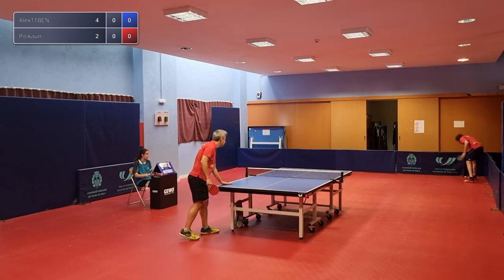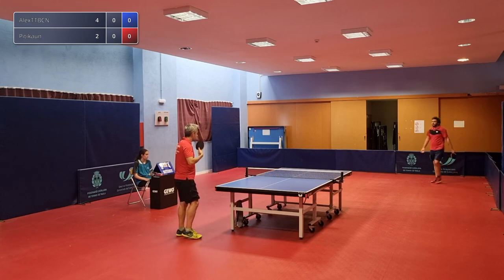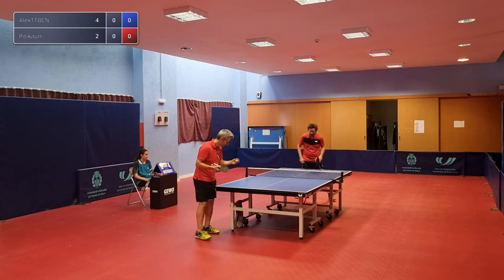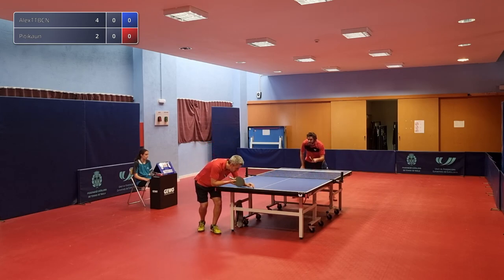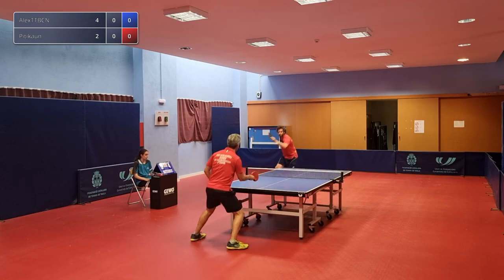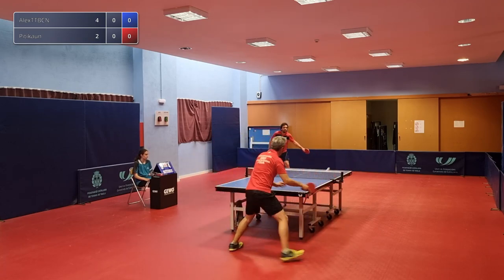Ooh, lovely block there. Great placement by Pitta Khan. So these guys are going to play one match in real-life and then continue in VR, I believe is the format. Yes, it's best of three matches, but the first match is played in real-life.